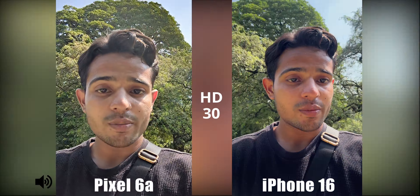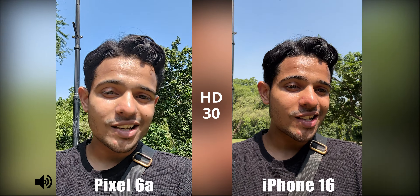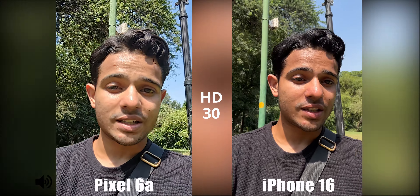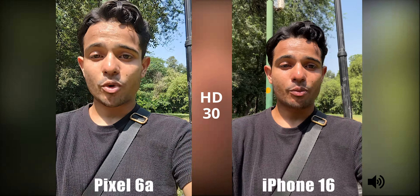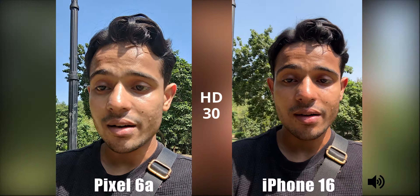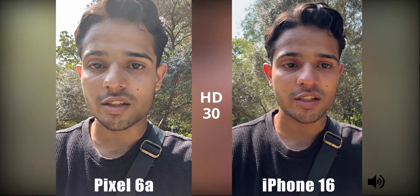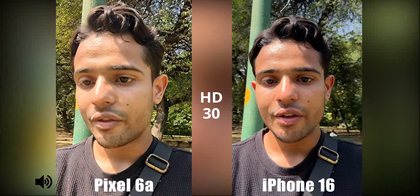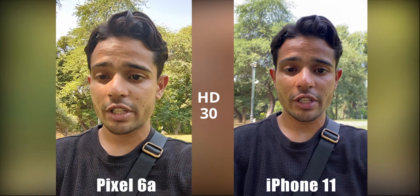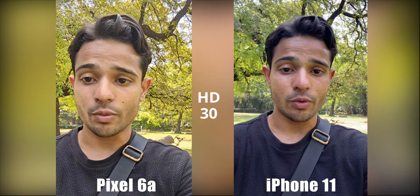From the smartphone display, it looks like the Pixel is out of focus. That could be because the Pixel 6a does not feature autofocus on the front-facing camera — it is fixed focus, meaning you have to maintain a proper distance between your arm and face to stay in focus. On the iPhone 16, autofocus keeps me always in focus, which is way better. It also can't shoot 4K video. The iPhone 11 also has a fixed-focus selfie module, but the footage on the iPhone 11 looks way better compared to the Pixel 6a.